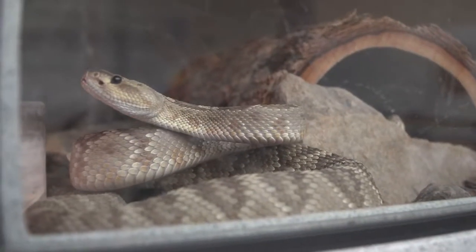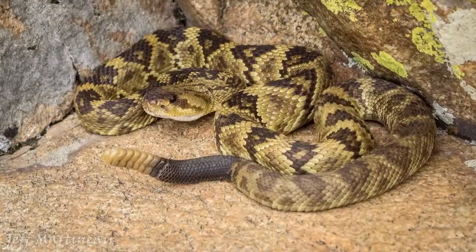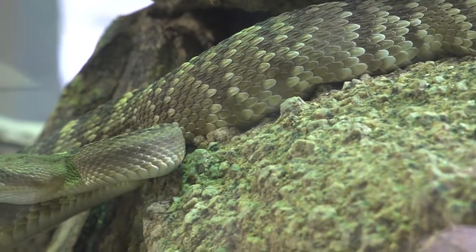Black-tailed rattlesnakes are found across nearly all of central and southern Arizona. Their distinct black tails distinguish them from other rattlesnakes, and they have a mildly potent hemotoxic venom.